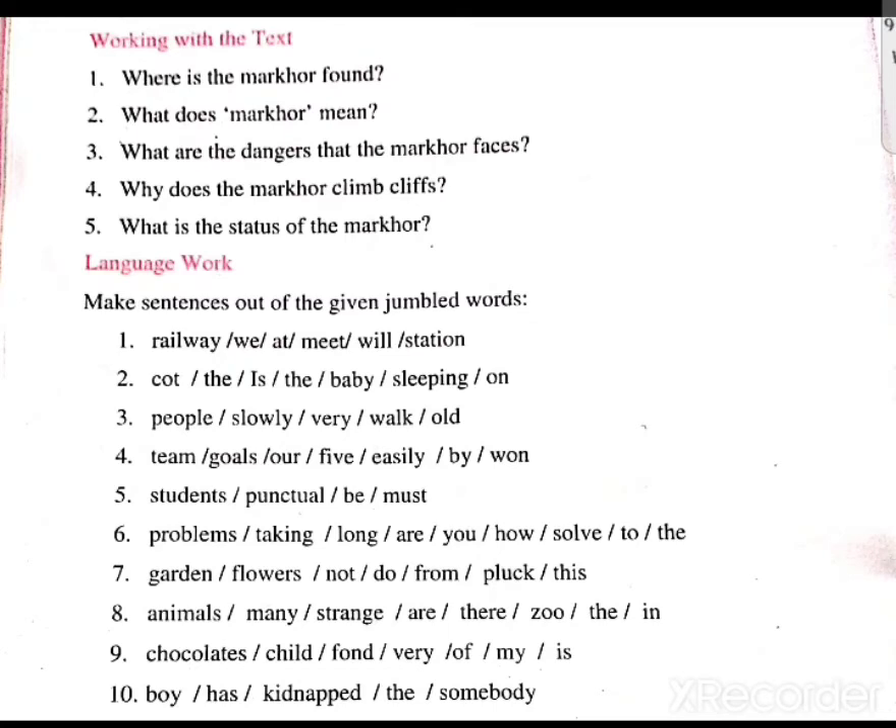The ninth sentence is: chocolates / child / fond / very / of / my / is. The sentence is: My child is very fond of chocolates. The tenth sentence is: boy / has / kidnapped / the / somebody. The sentence is: Somebody has kidnapped the boy.